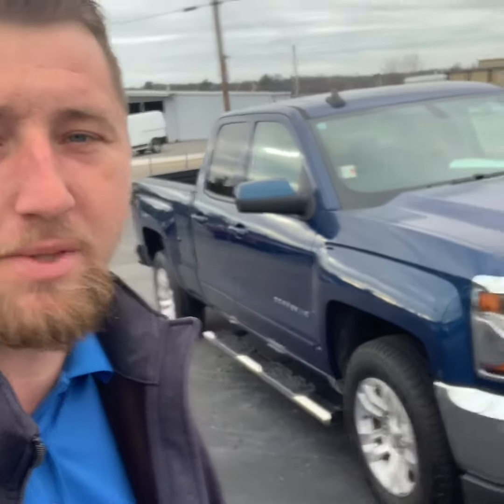All right William, if you think this is a truck for you, buddy, just give me a call. 865-278-8137. It'd be my pleasure to help, man.